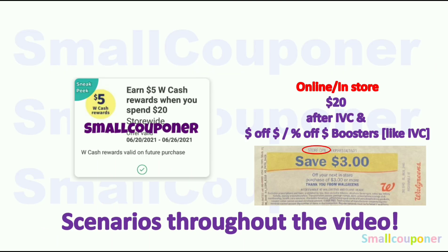I did receive a digital spin booster — Spend $20, get $5 in Walgreens cash. This is valid from June 20th to June 26th, 2021. If you want to do this online or in-store, it has to be $20 after any IVCs. These are Walgreens store coupons in the monthly savings booklet.